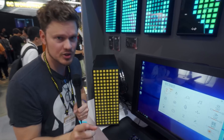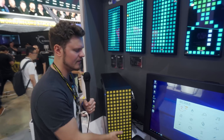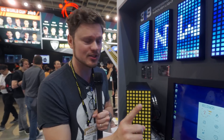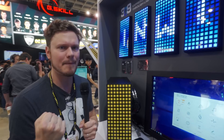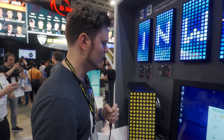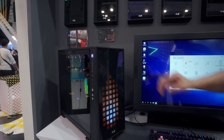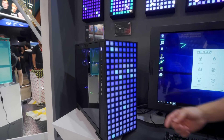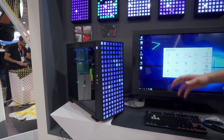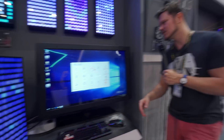They also had the InWin 309, a tempered glass case with 144 blocks of addressable RGB on the front panel. The case is based on the 307, except for the front panel of course, and it will come with three RGB fans with addressable RGB too. All this addressable RGB will make the case around $200 to $225 USD. I like RGB, but I think this is a little much for me.